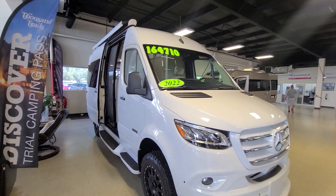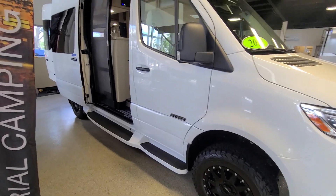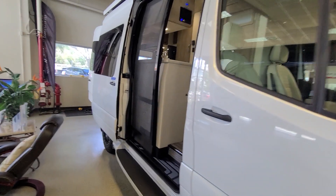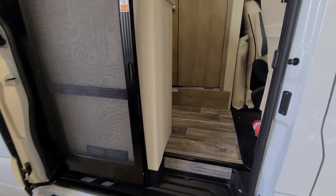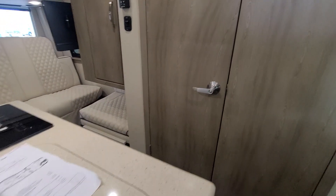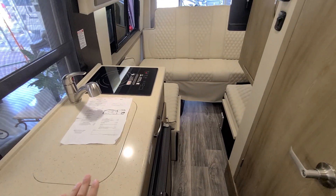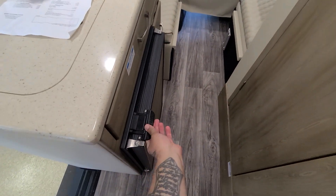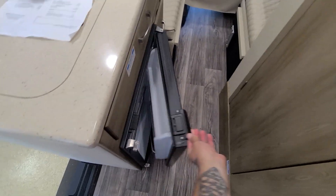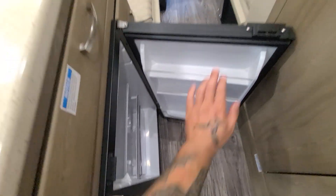Here's a 2022 Patriot sitting on a Mercedes diesel chassis — it's a 4x4. Let's go inside. This is a luxury unit, but it's very tight and compact with a very small galleyway. You do have your refrigerator — a small dorm-style refrigerator.